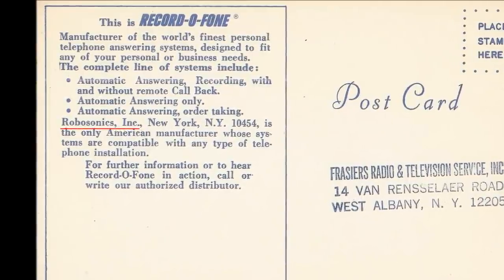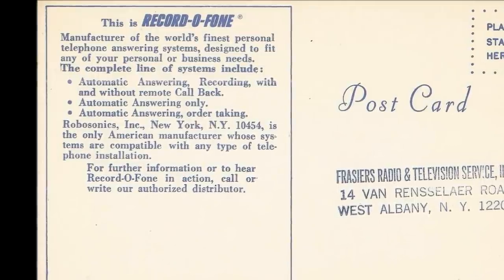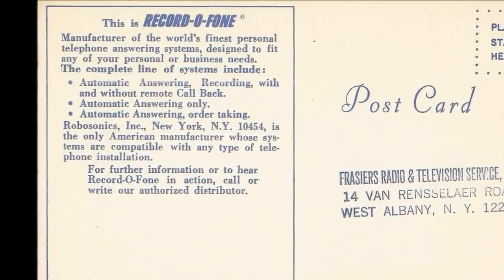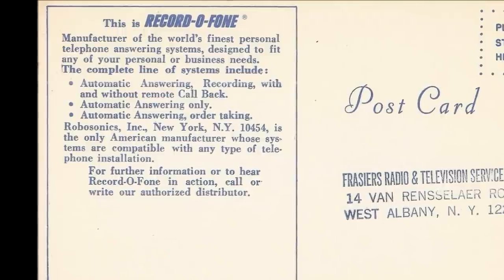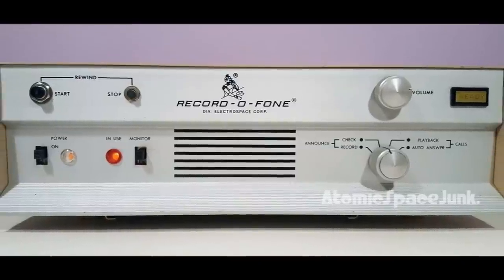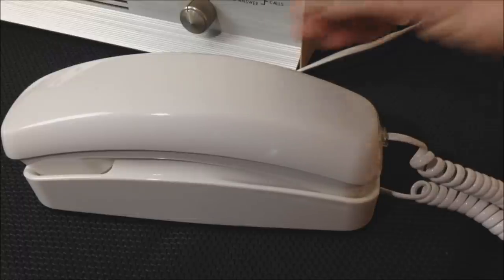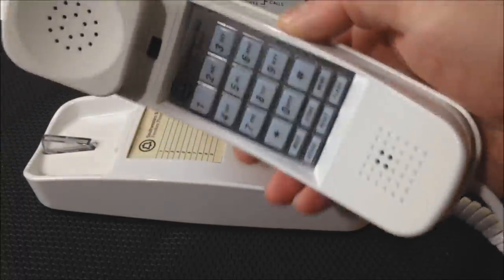The postcard lists the complete line of systems and who to contact — and it's RoboSonics Incorporated. Speaking of RoboSonics, there's another model of this machine that actually has an icon of a robot on the front. There was a time when telephones looked like this — they did not have screens on them and they did not run apps.